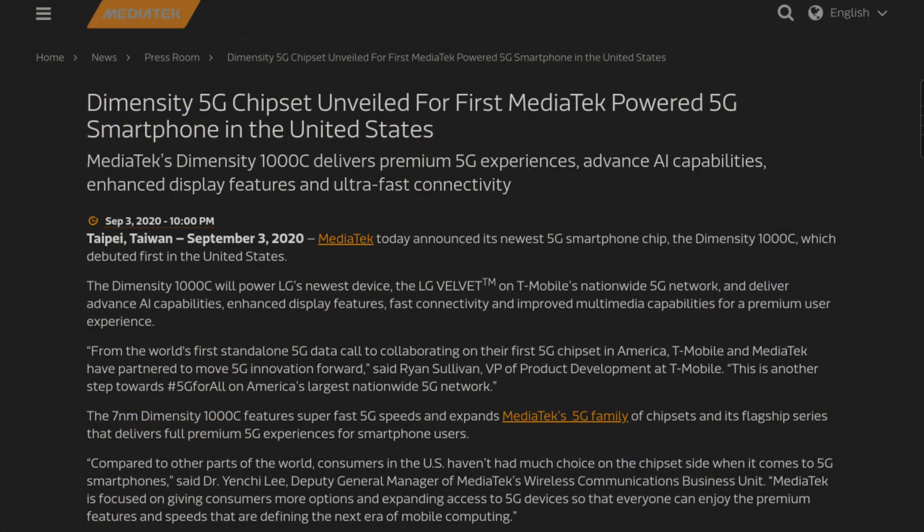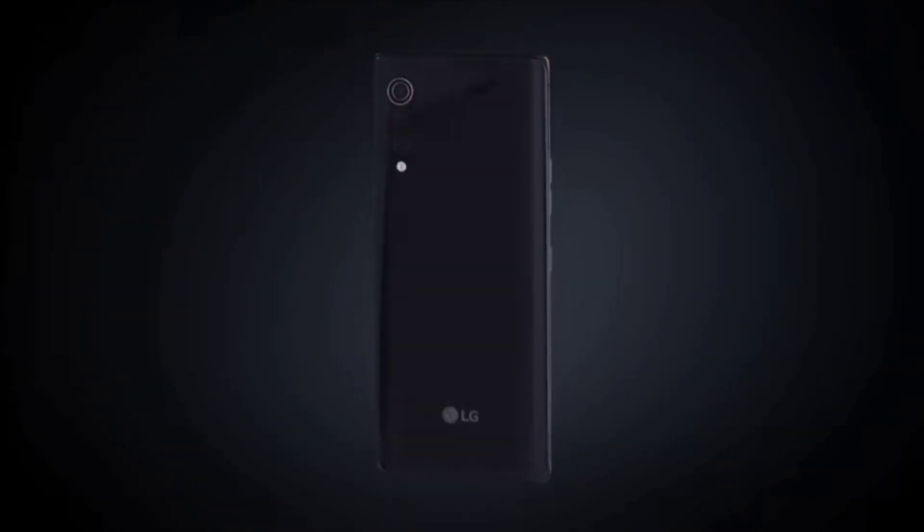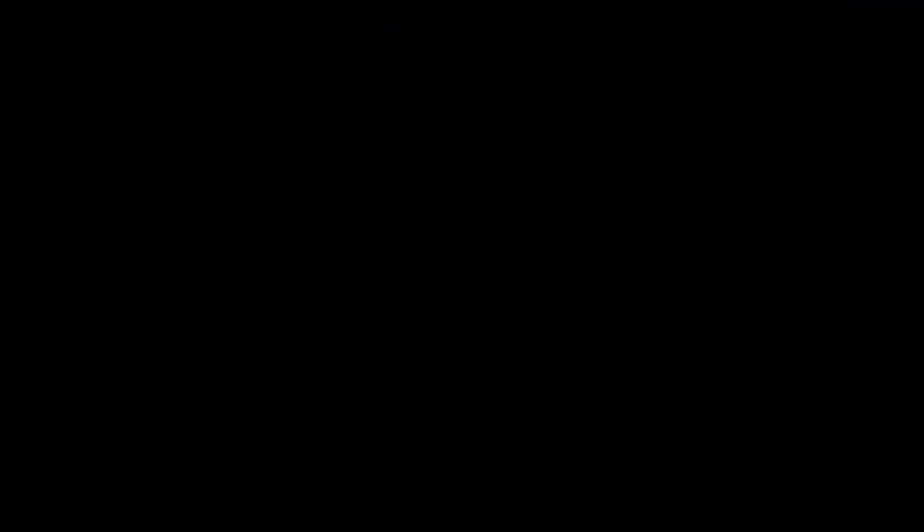So when we had some news about the MediaTek Dimensity 1000C processor, I was interested. Here's everything you need to know. First off, how did this come about? I read some news about the T-Mobile LG Velvet phone having the MediaTek Dimensity 1000C processor. Now I know what you're thinking — didn't we just have an LG Velvet? Well, that LG Velvet was powered by the Snapdragon 765G. This one is powered by the MediaTek Dimensity 1000C.